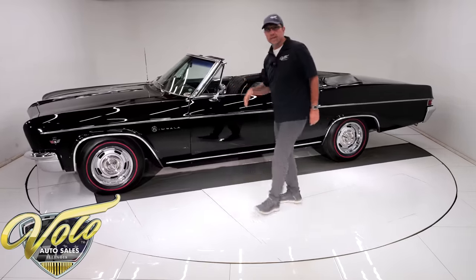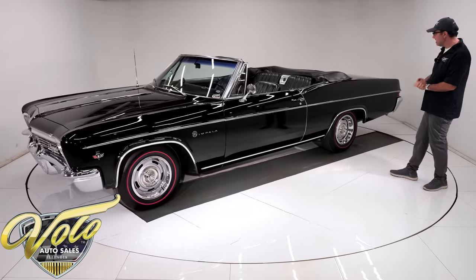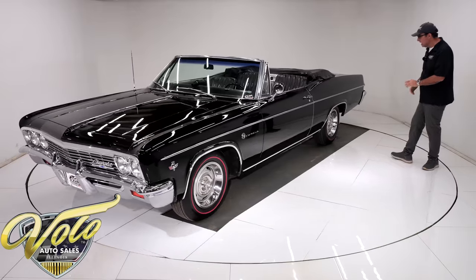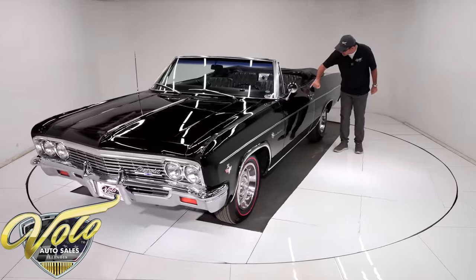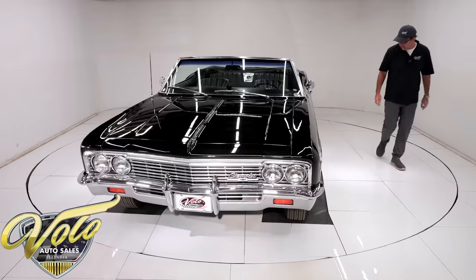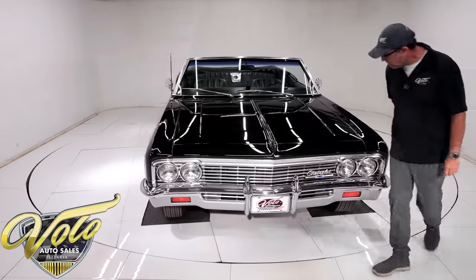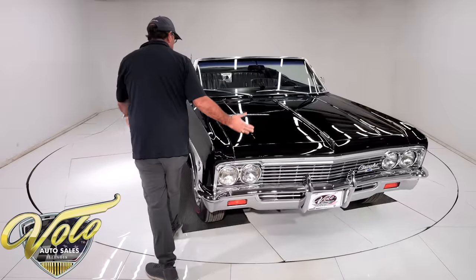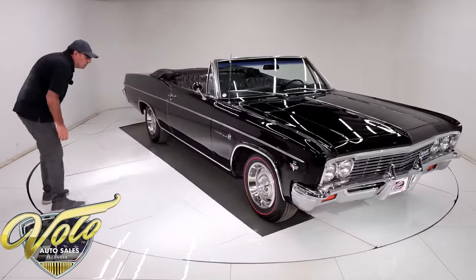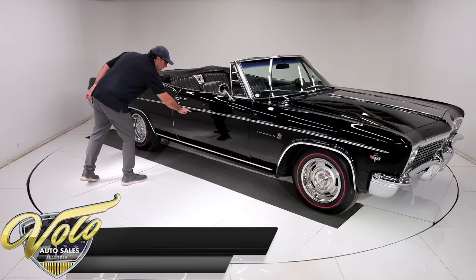According to the tag, this was born tuxedo black. The paint is beautiful — it's polished like glass. Somebody walked in right before we started and said 'wow, that's a knockout.' A few imperfections I noticed: the paint's lifted a little bit here and there's a chip touched up right there. A couple of minor imperfections if you look for them, but all anyone's going to see is a stunning black paint job.